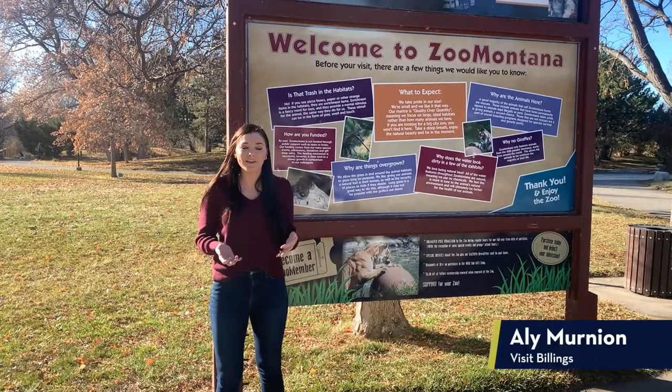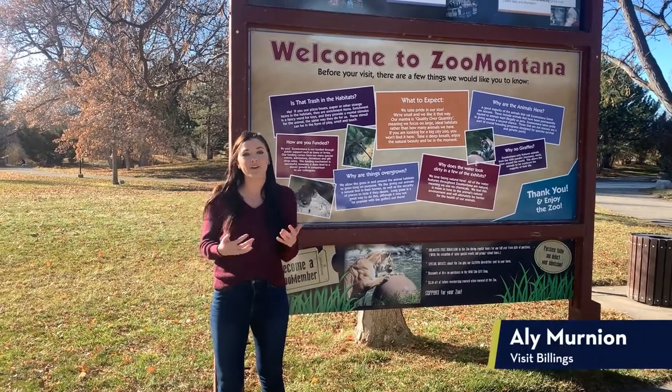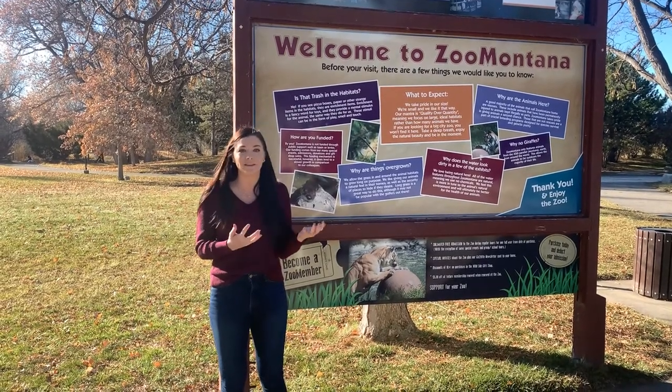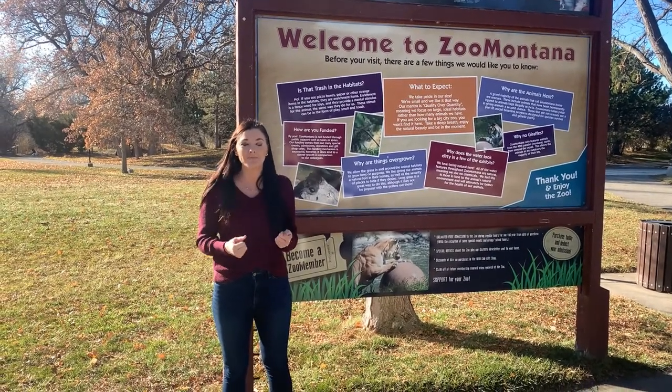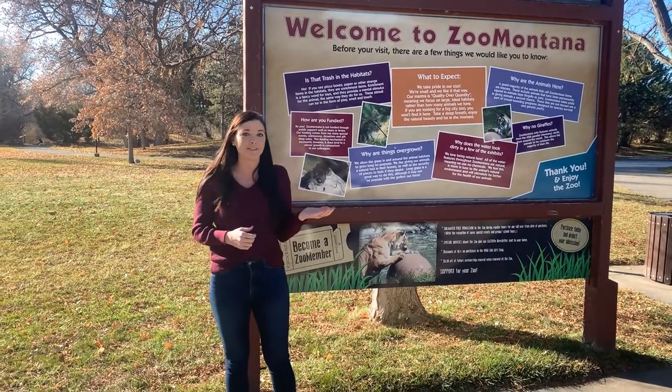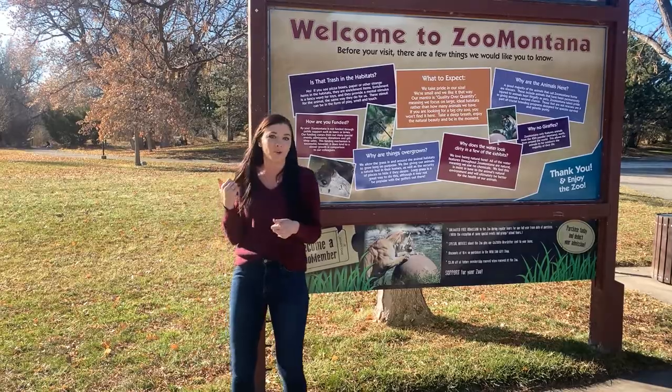Hey everyone, Allie here with Visit Billings and I'm so excited to be bringing you another Trailhead Tuesdays video where we just want to share with you some great things to do in the Billings area. Today I'm so excited because we're at Zoo Montana. We're going to visit with Jeff The Nature Guy about their newest guest, Winston, and we're also going to take a walk of the grounds.